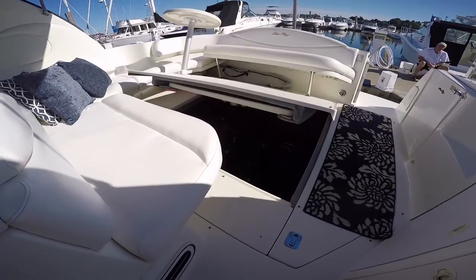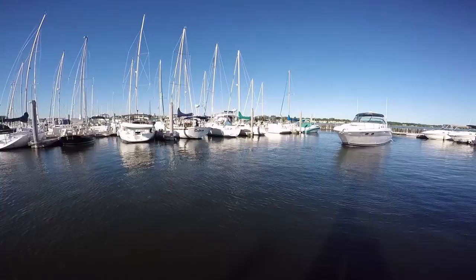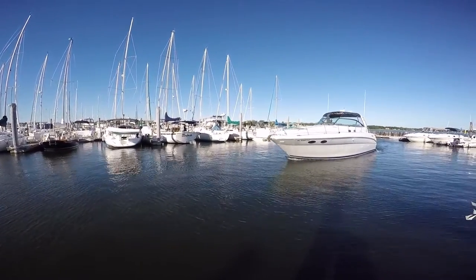Powered by MerCruiser 7.4 fuel-injected Horizon — super clean engine room. Engine access via electric drive hatch that quickly closes to get you on the water. No doubt Sea Ray leads the market in express cruisers, and this is one of the reasons why.